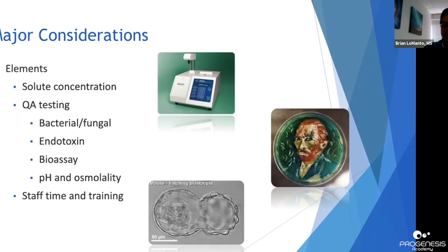Endotoxin level testing is another standard QA procedure for manufactured media and should also be required for in-house production. The most common method is the LAL — Limulus Amoebocyte Lysate Assay — which is highly sensitive for endotoxin levels. This test may not be readily available in your lab, requiring you to send a sample to a reference lab. Next is the bioassay — most of us equate that with mouse blast development or sperm survival — straightforward to perform in-house and also completed by media manufacturers.